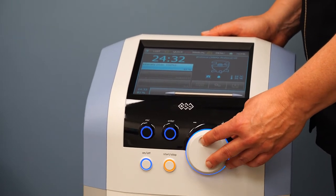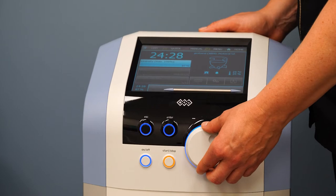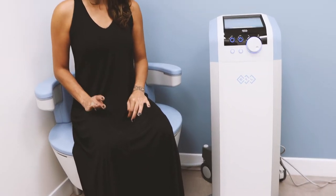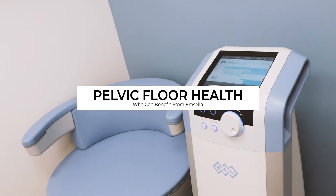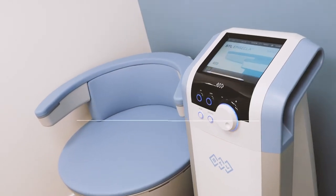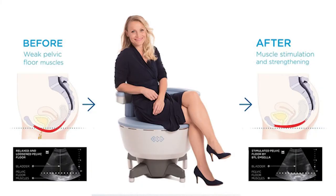Amcela is also a great prevention treatment for women who are starting to plan a family. Having a strong pelvic floor is recommended to help withstand the weight and pressure of pregnancy. A stronger core is also said to help with a faster delivery.